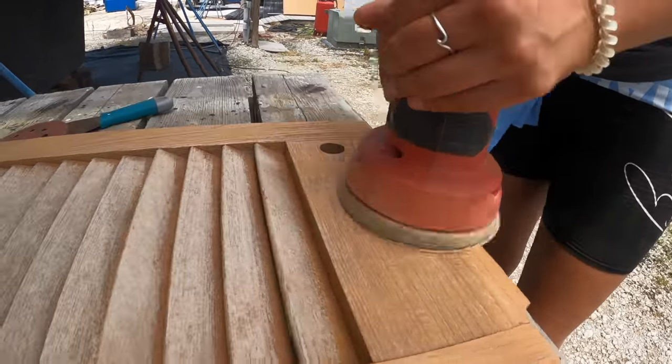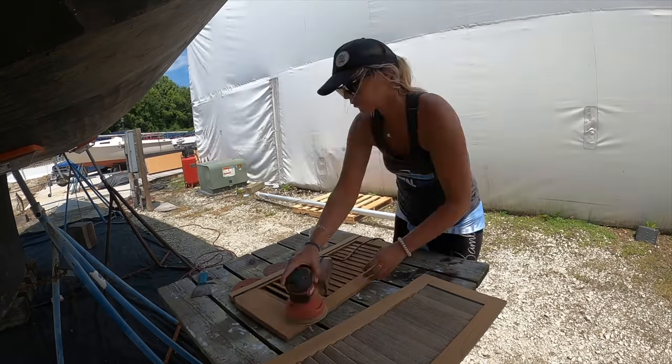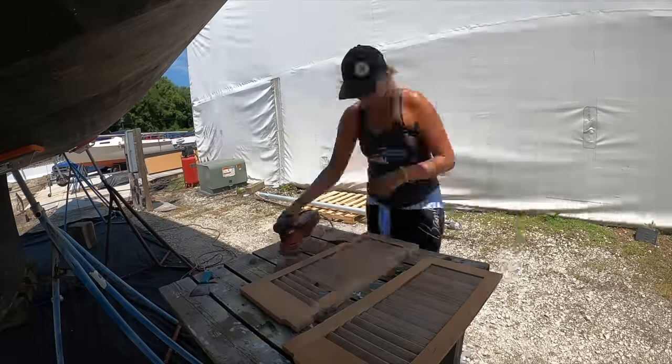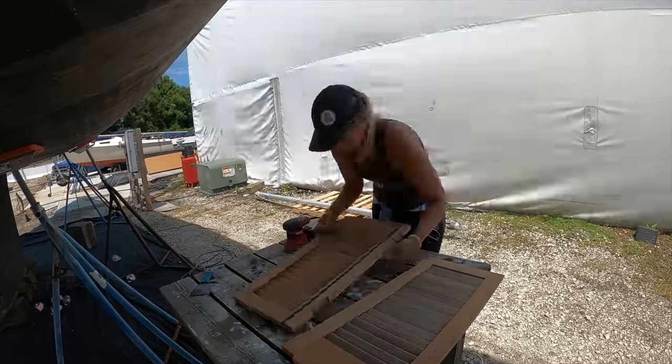Here we are back at Kent Mall Marina trying to get through our huge list of projects. This week I spend it working on anything on our boat that needs a spruce up. I find our old companionway doors and sand them in preparation for a good old varnish. I think I have honestly missed my calling in life — I love doing woodwork.